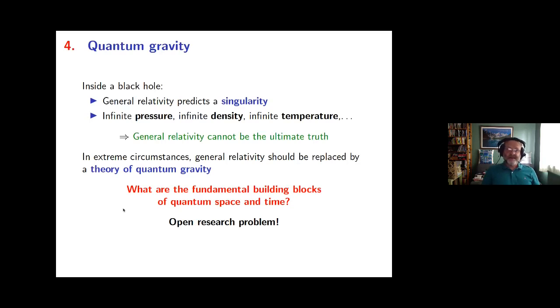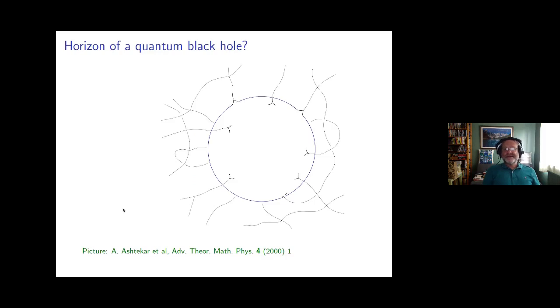As my final picture, I will just flash an idea: here is an artistic impression of what the horizon of a quantum black hole might look like in one of these research ideas currently being pursued.